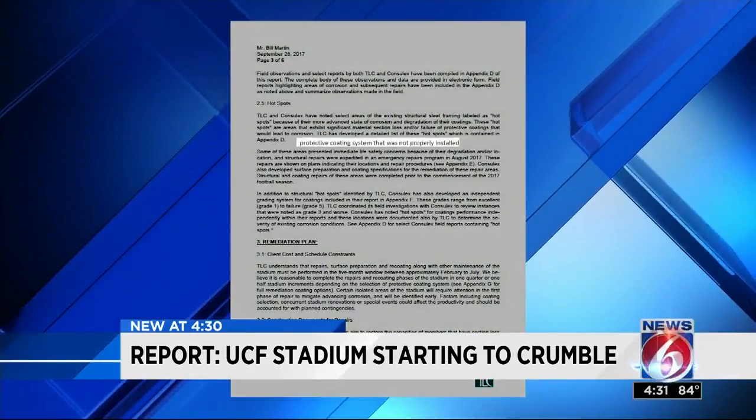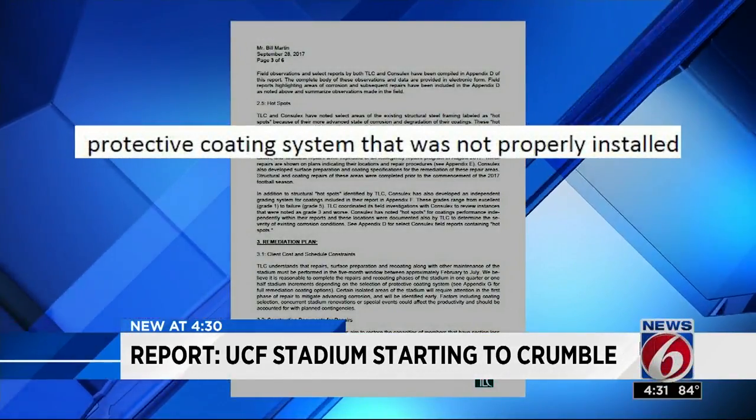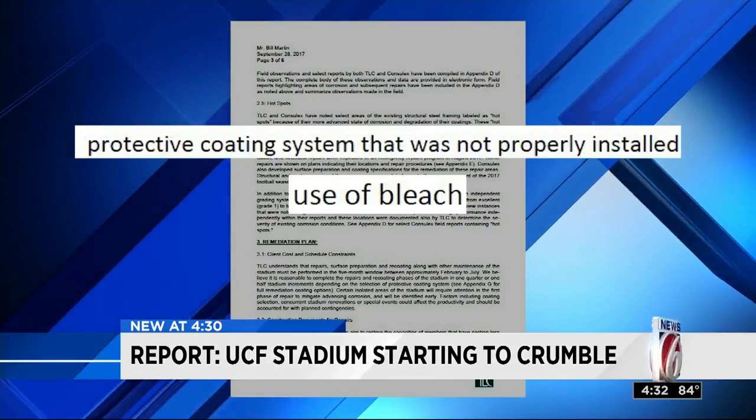According to the report, the protective coating on the steel beams was not properly installed when the stadium was built. But engineers also believe the use of bleach to clean the stadium accelerated the corrosion.